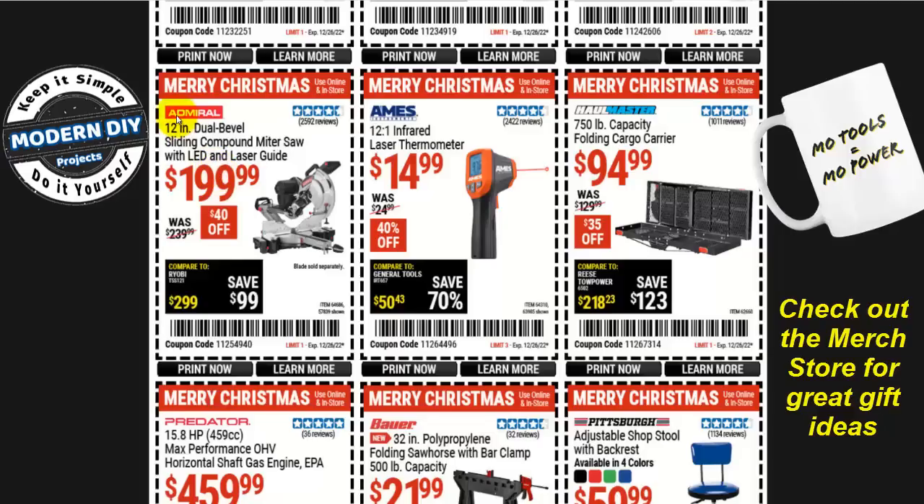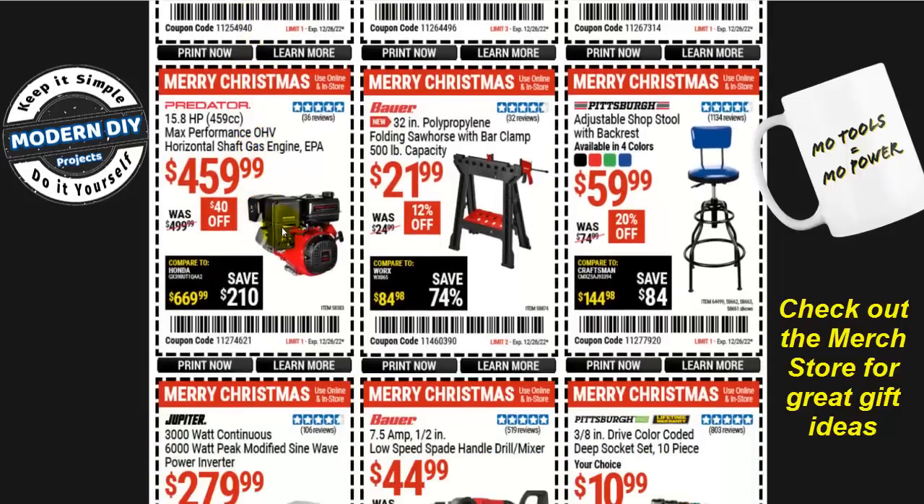If you're looking for an inexpensive miter saw, the Admiral 12-inch dual-bevel sliding compound miter saw is $200, $40 off. Or the 15.8 HP max performance overhead valve horizontal shaft gas engine, EPA rated, for $460, $40 off. Something convenient and brand new from Bauer: the 32-inch polypropylene folding sawhorse with bar clamp, 500-pound capacity, for $22, 12% off — it's your basic sawhorse but with a built-in clamp.